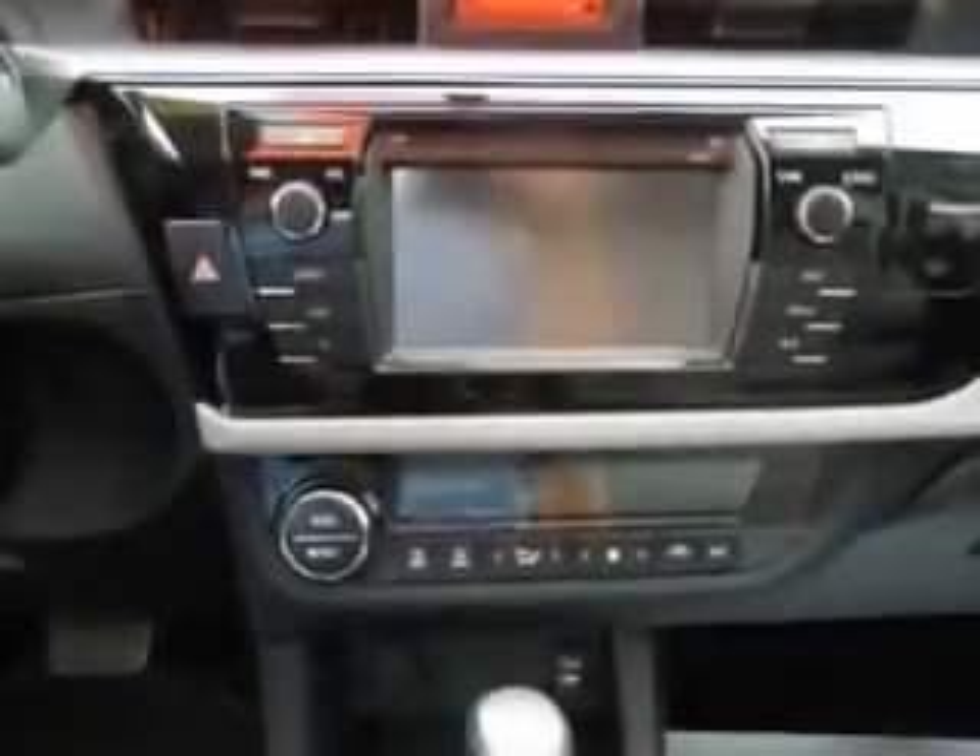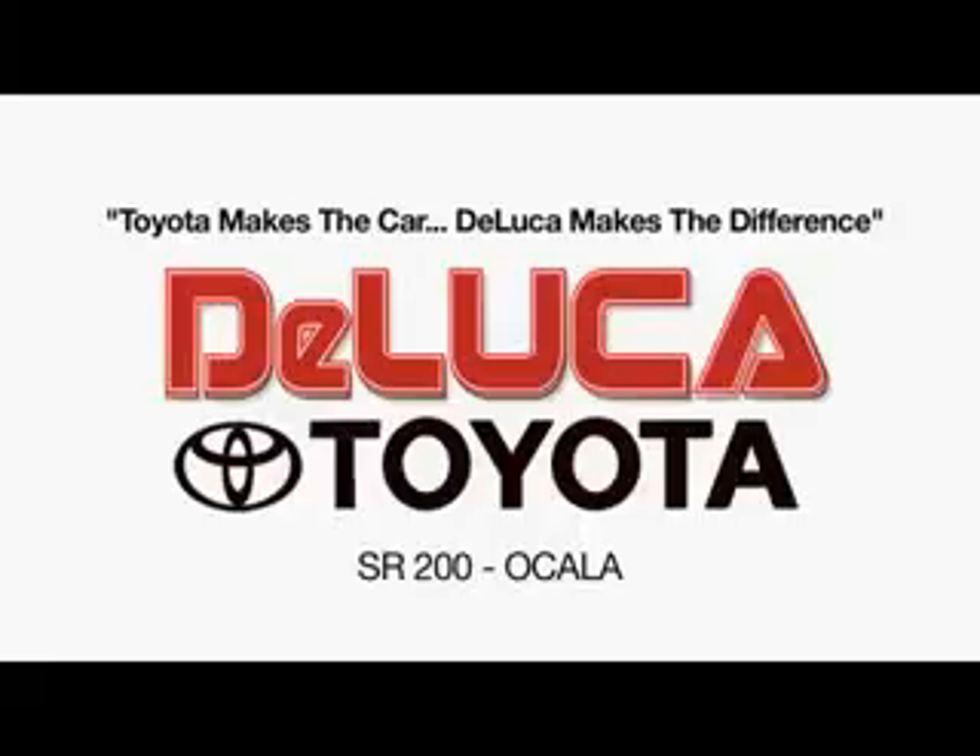See you at DeLuca Toyota today. Toyota makes the car. DeLuca makes the difference.